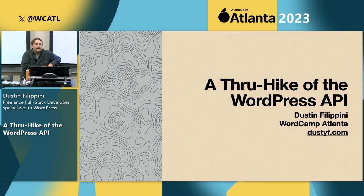This is a through hike of the WordPress API. If you went down to the food truck, you already got your warm-up hike in. So is anybody here a hiker or a backpacker? I like to put little themes behind my talks to make it a bit more fun. We're going to prepare you for your through hike of the WordPress REST API.